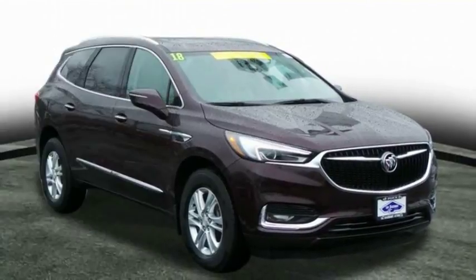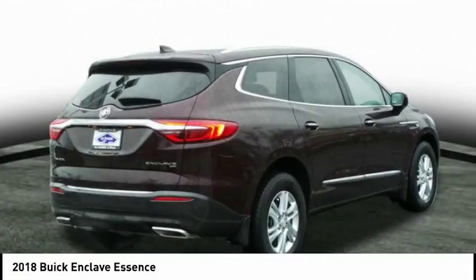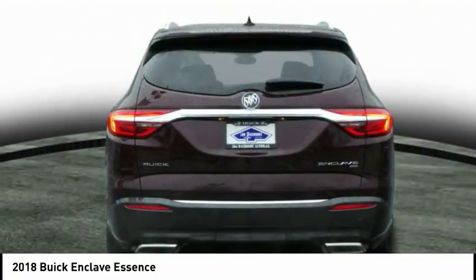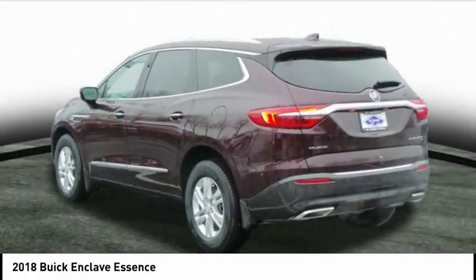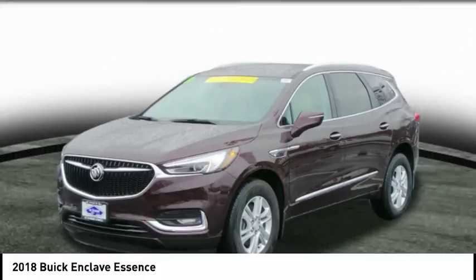Come test drive the 2018 Enclave. The Enclave offers three rows of seats, standard, with seating for up to eight passengers. Not only is it roomy and stylish, but Buick really did its homework on this vehicle. They did not cut any corners.